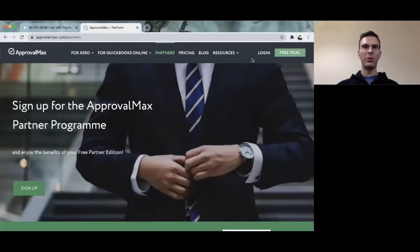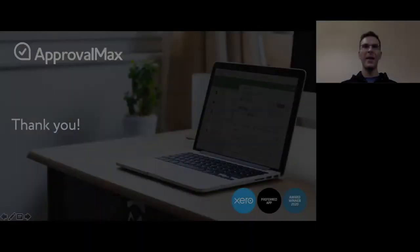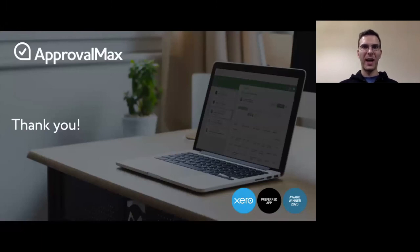ApprovalMax has a partner program for accounting and bookkeeping practices, and we are very keen to help you serve your clients better. You are welcome to sign up for this partner program by going to www.approvalmax.com, navigating to the Partners page, and clicking the Sign Up button. Thanks a lot for joining this session — I hope it was helpful. In case you have any questions, you are very welcome to get in touch with the ApprovalMax team. Thank you and have a good day.